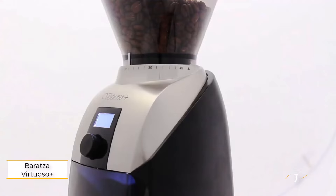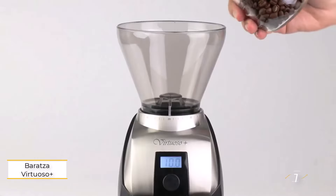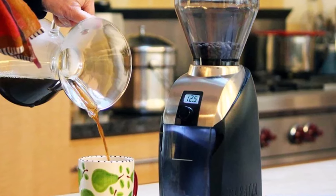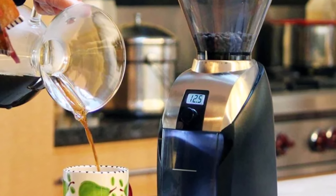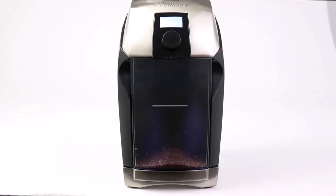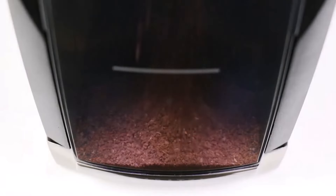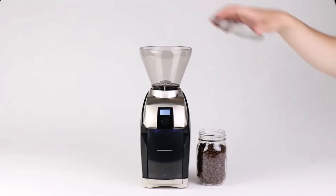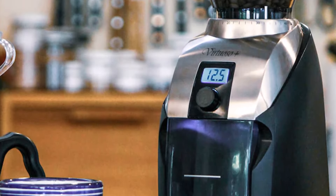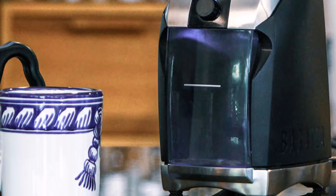Number one: Baratza Virtuoso Plus. The Baratza Virtuoso Plus is renowned as the pinnacle of coffee grinders, albeit at a premium price. Baratza's strong reputation in the market is well-deserved, with the brand consistently delivering some of the finest all-round coffee grinders available. The Virtuoso Plus stands atop their impressive lineup, featuring 40 grind settings.